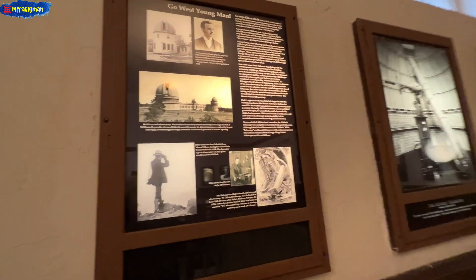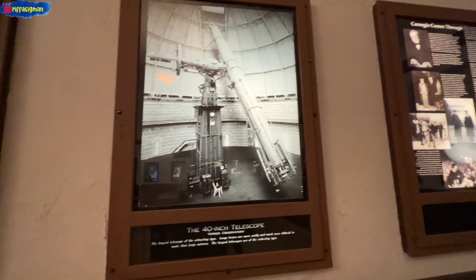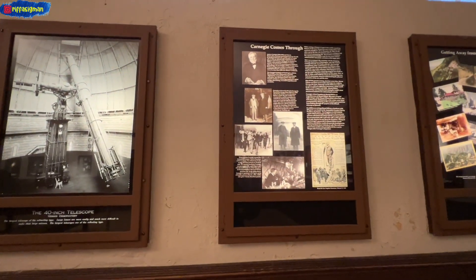Today, the 60-inch is the world's largest telescope devoted exclusively to public viewing.